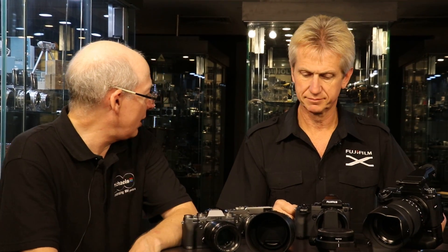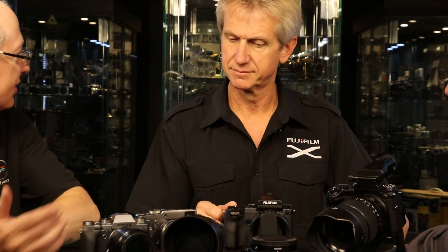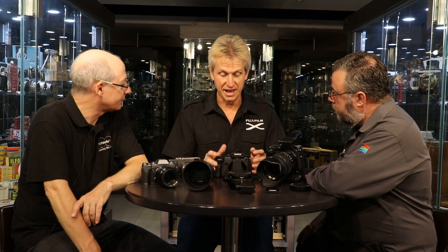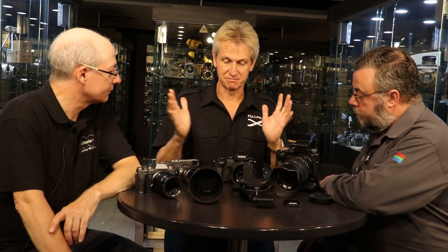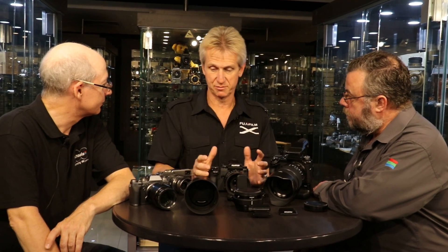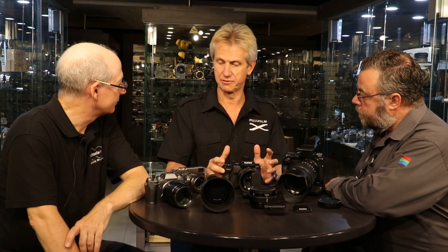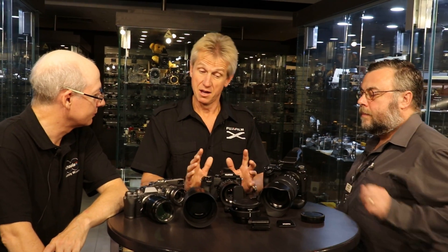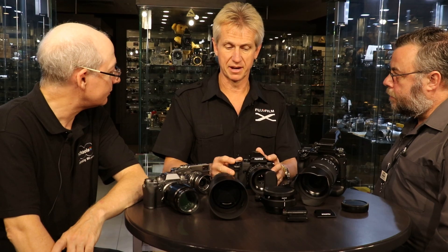Tell us about the end users of this camera — who's excited about it? From personal experience over the last few months taking this out and doing consultations with pro photographers, what has really surprised me is that the full-time pro photographer is very excited about this, but also your high-end enthusiast and club photographer is also very excited about it.